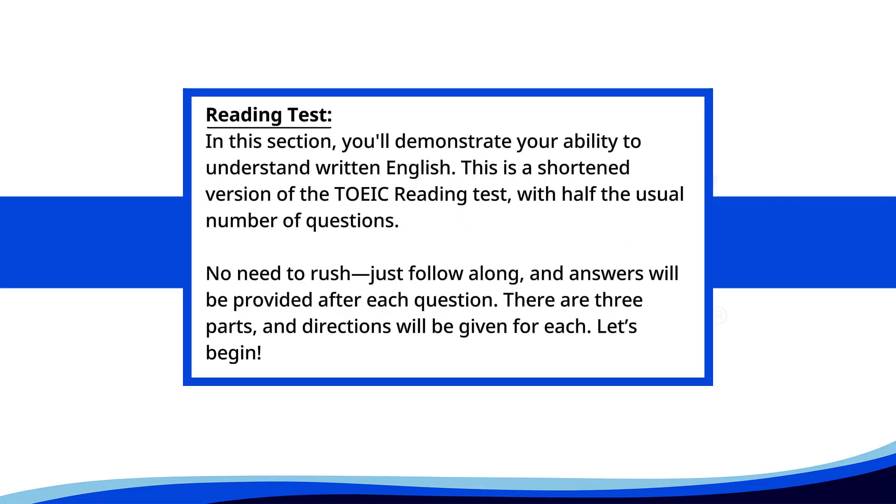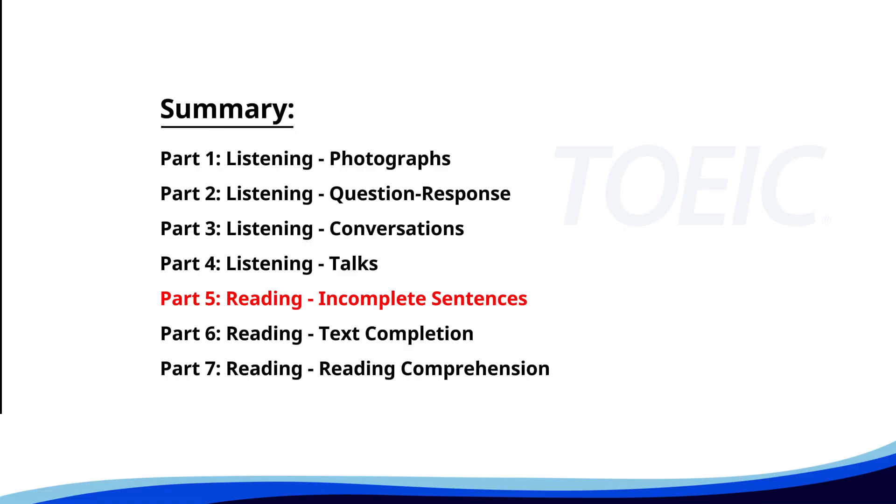Reading test. In this section, you'll demonstrate your ability to understand written English. This is a shortened version of the TOEIC reading test with half the usual number of questions. No need to rush. Just follow along. Answers will be provided after each question. There are three parts and directions will be given for each. Let's begin. Time for the reading section. Let's start with Part 5: Incomplete Sentences. Fill in the blanks with the correct words.